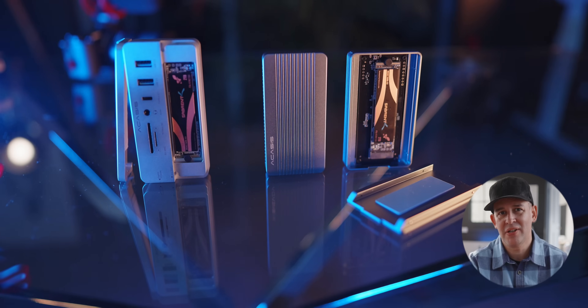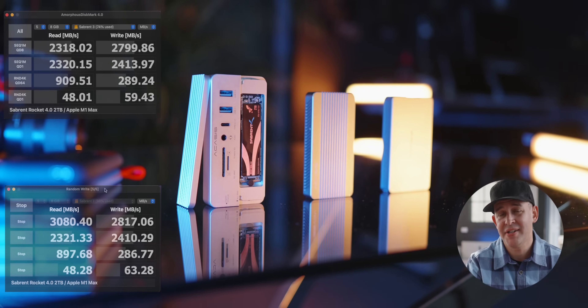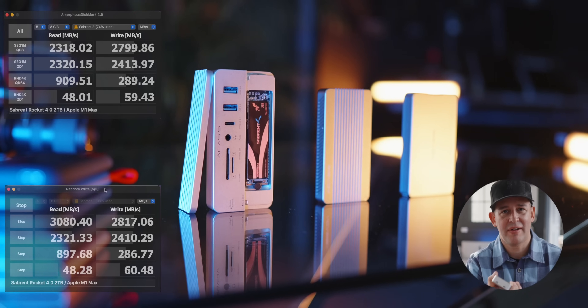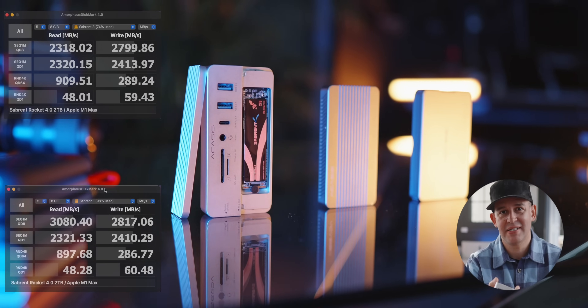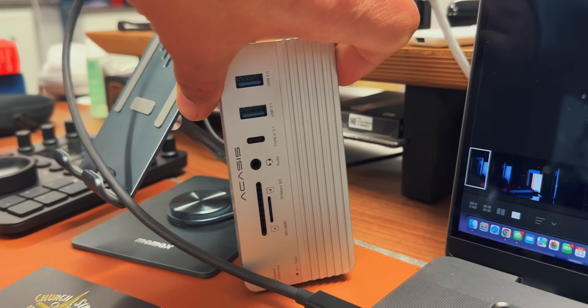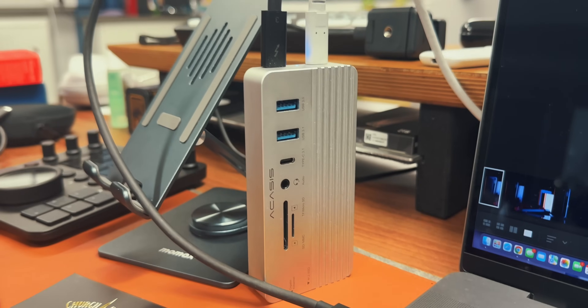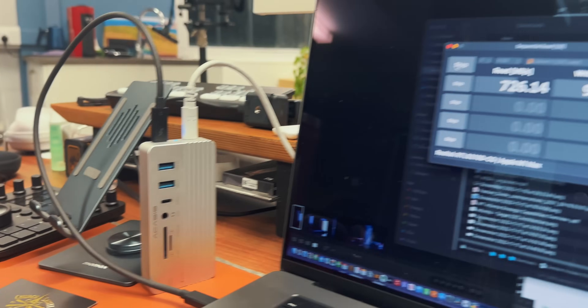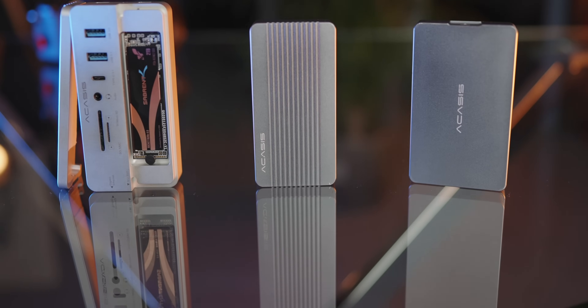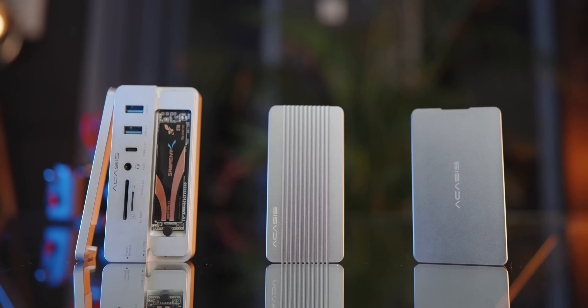I thought it'd be good to include these options in case you want to use this not just for storage or backups, but for high-intensity work — like graphic design, photo editing, or video editing directly from the SSD itself, rather than clogging up your laptop. Another reason to consider these options is if you don't want to upgrade your internal storage when buying a new laptop, which can be very expensive, especially with an Apple MacBook. Using a high-performance external SSD is going to be a lot cheaper in the long run and gives you flexibility too.